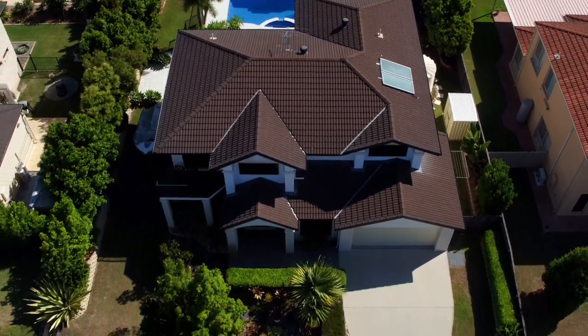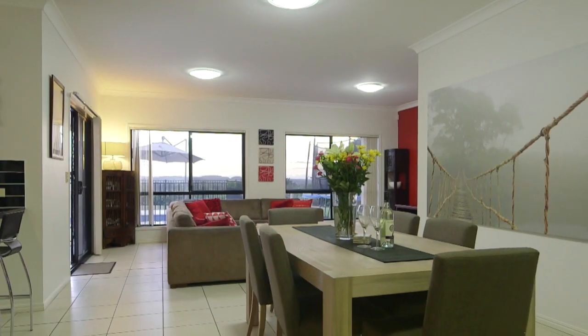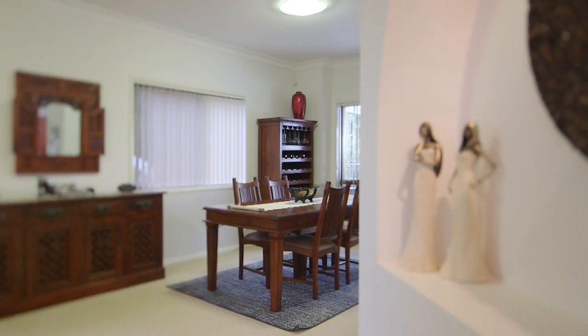The home boasts an open plan design, but with still enough separate living areas for everybody to enjoy their own space, with formal and informal living, a home office, and an expansive dining area.